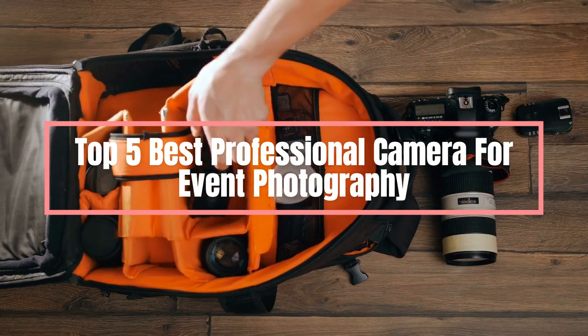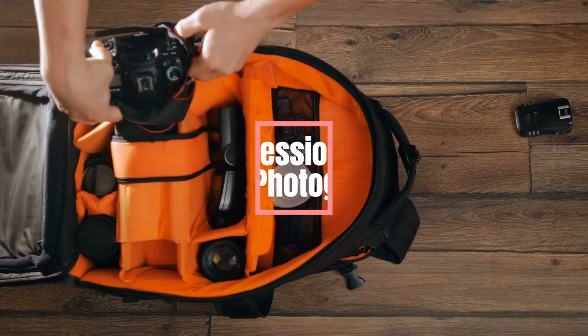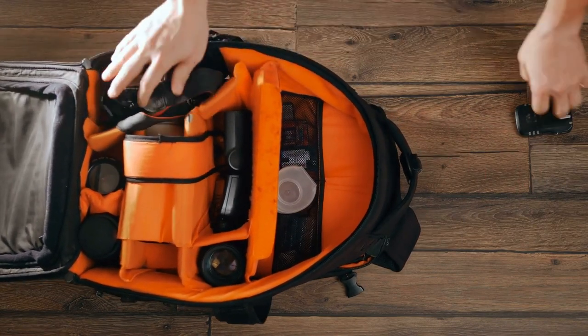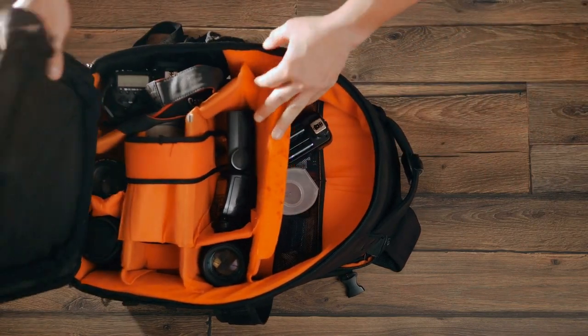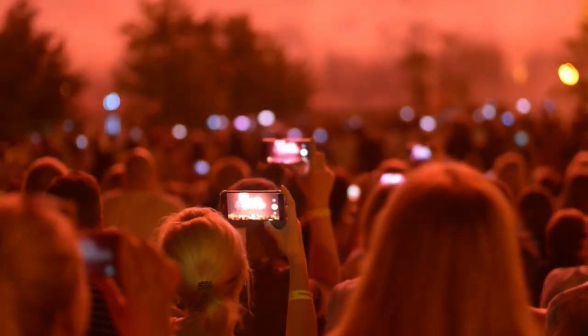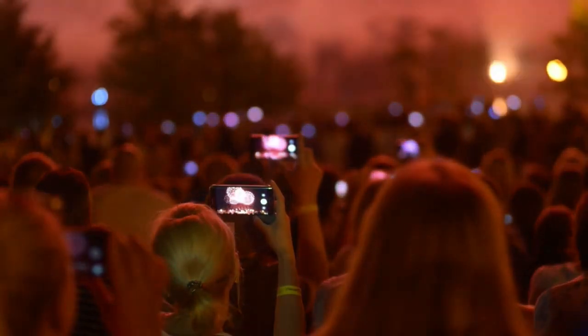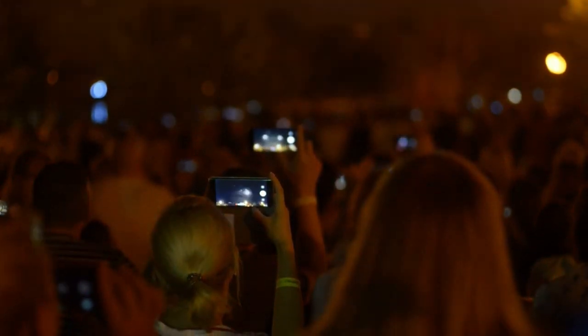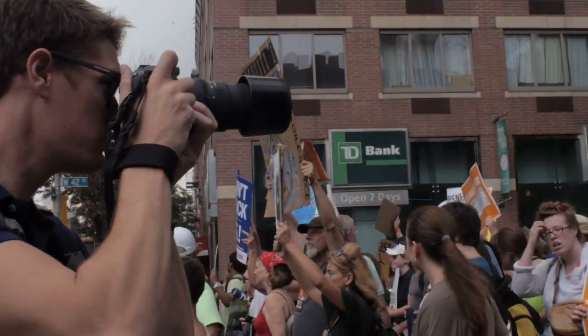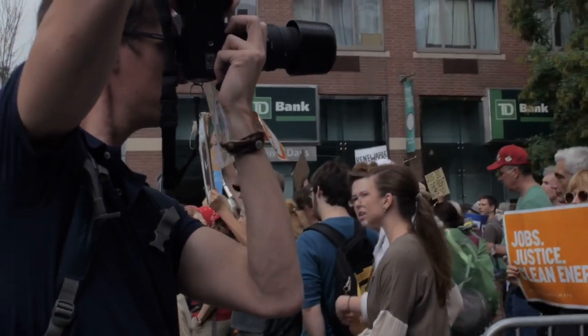Are you an event photographer looking for the right camera to capture your best shots? Look no further. In this video, we'll be showcasing the top 5 best professional cameras for event photography. We'll discuss the features and benefits of each camera so you can make an informed decision about which one is perfect for you. Plus, we'll share some tips on how to get the most out of your chosen camera. So don't miss out.